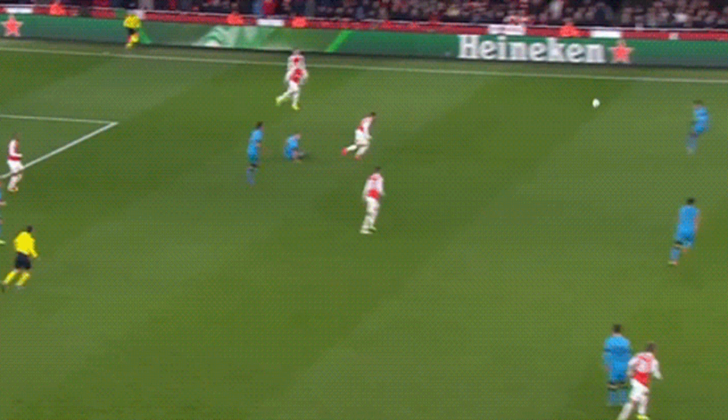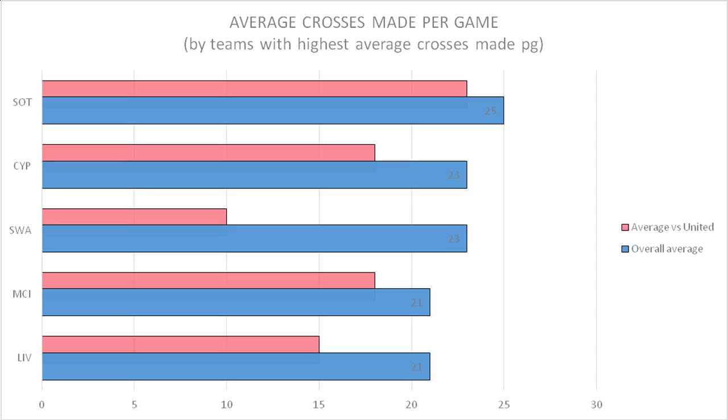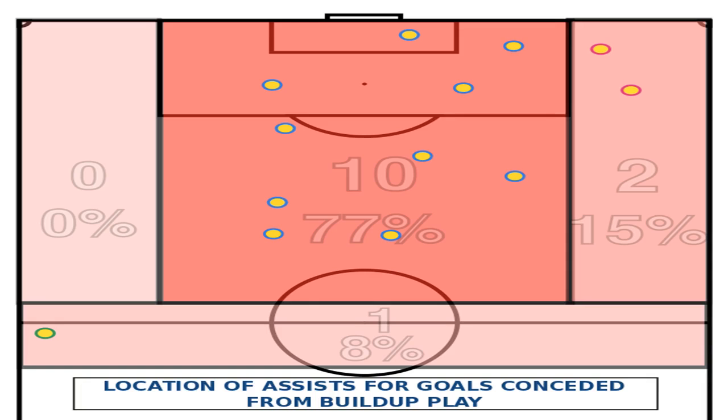The 4-3-3 variant was the most faced formation in the league, thus requiring the system to function against these shapes for the team to perform well defensively in the season. The set-up performed well against the 4-3-3, perhaps exploiting the fact that most of these teams looked to find the midfield three in early phases of build-up and play through the middle. United managed seven of their 17 clean sheets against the 4-3-3. Note United managed clean sheets in more than half the games (54%) against the 4-3-3 — seven clean sheets in 13 games. United averaged fewer goals per game (0.5) while facing the 4-3-3 than against any other formation.